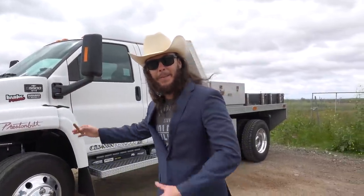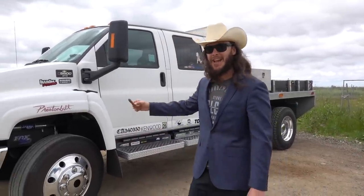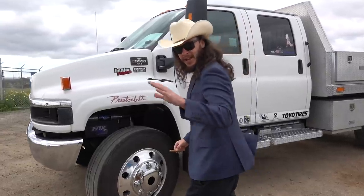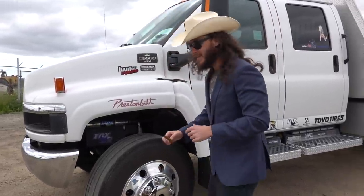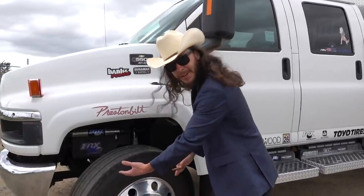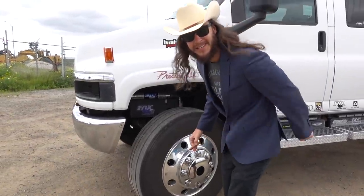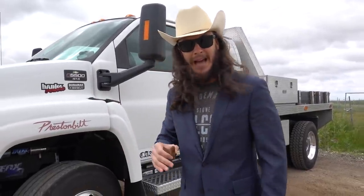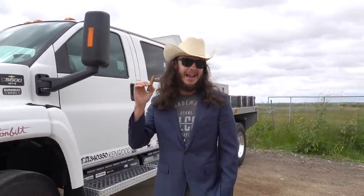Here at Rhino's Acres of Deals, we are proud to present this beautiful 2005 Chevy 5500 — that there is a Kodiak. Now you may notice, very rare in the Kodiak, this here is a 454. You may notice a little bit of dirt on the tires; we're on a dirt road here today, but this thing will get you anywhere you need to go. This beauty was built from the ground up to not only be a work truck but a play truck and a show truck.